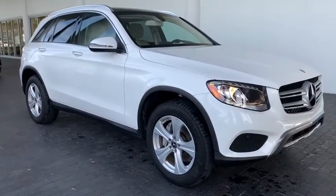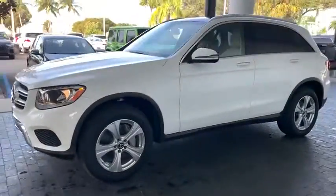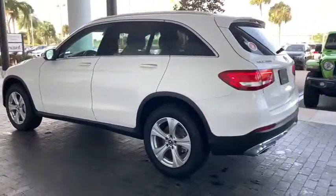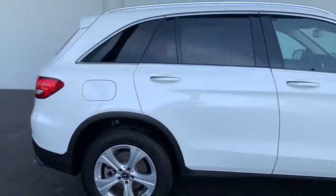Looking for the right vehicle? Check out the 2018 Mercedes-Benz GLC. The Mercedes-Benz GLC sets the bar for the luxury SUV — a midsize SUV that's all lean muscle and has a roomy new cabin full of style and substance. This vehicle has less than 20,000 miles.